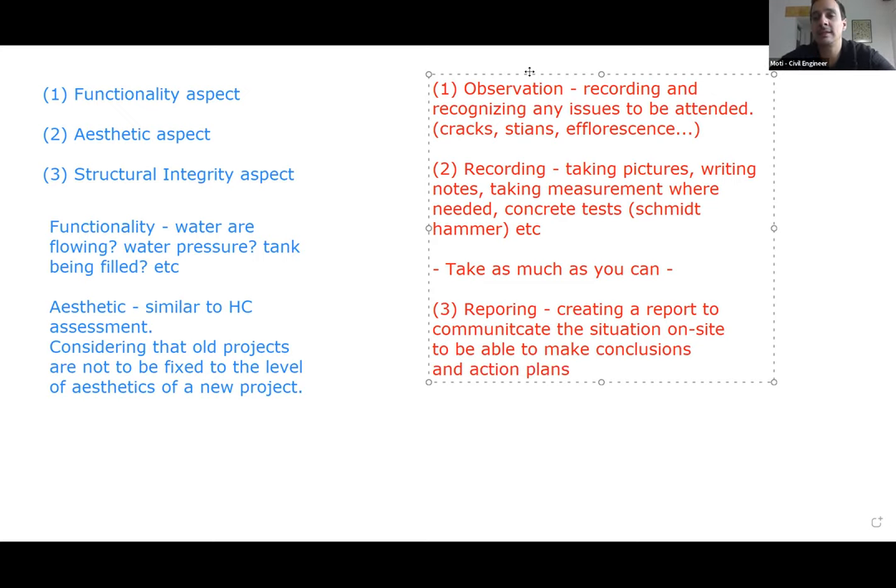So it's very straightforward: we go to the site, we take observations, we see what is not according to what we expect - if it's functional, aesthetic, or structural. We record the situation as best we can because we probably do only one site visit, and whatever you take is what we're going to work with. Then you create a report, put all your observations in it, and we'll be able to make conclusions and action plans.